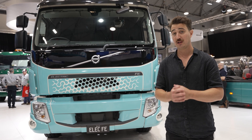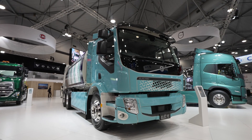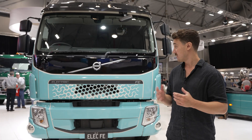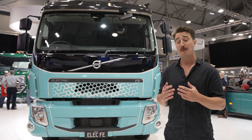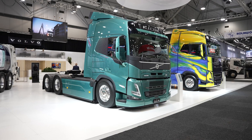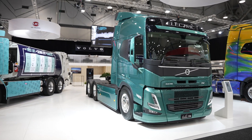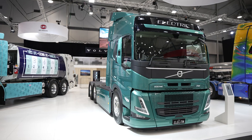Behind me we have Volvo's all-electric FE model. This is a medium-duty truck that's already out on our roads and it's a proven success story for the brand, which is rapidly electrifying their range. And over here we've got the larger FM model, which is about to start trials and operation on roads shortly.